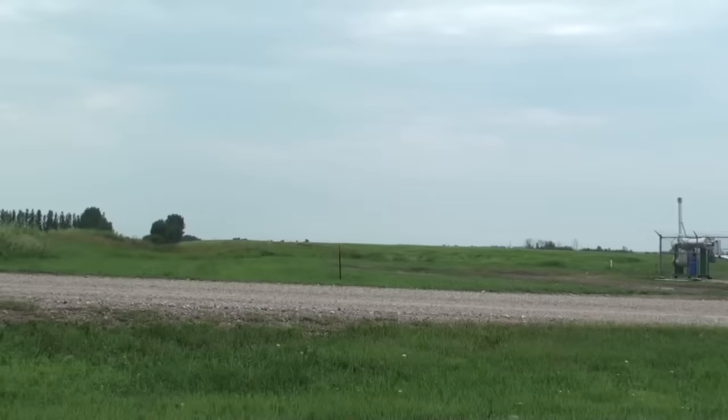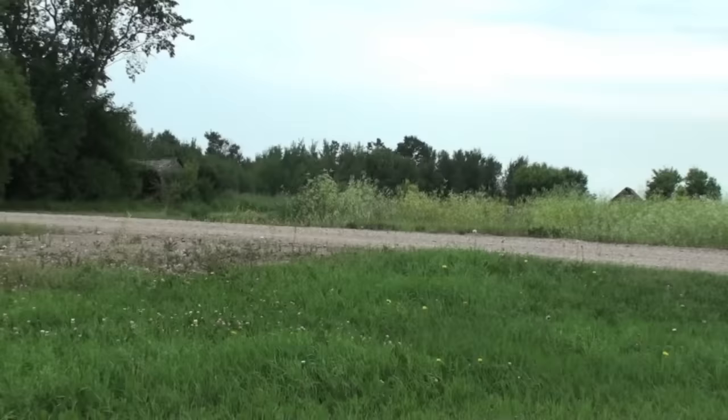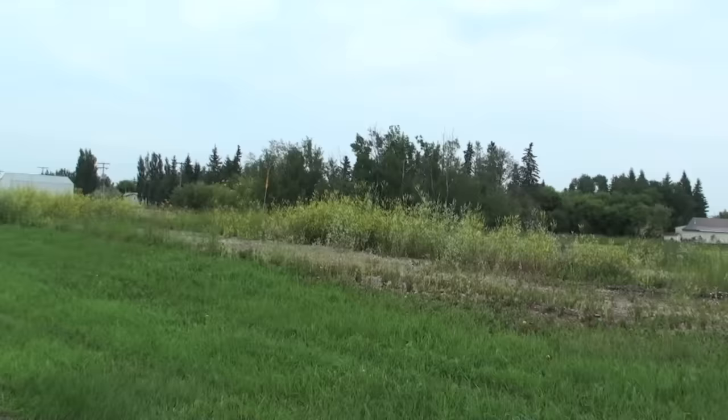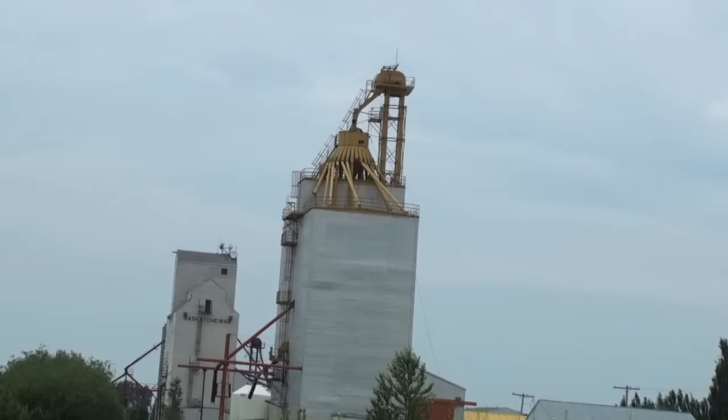Looking south along the line of the Canadian Northern, built through here in 1910–1911 from Prince Albert down to Denholm on the Canadian Northern Main Line down by the Battlefords. The Canadian Northern, of course, became part of Canadian National at the end of World War I, and this line passed to the Carleton Trail Railway, part of Omnitracks, in 1997. It was they who abandoned it and pulled up the steel in 2012.